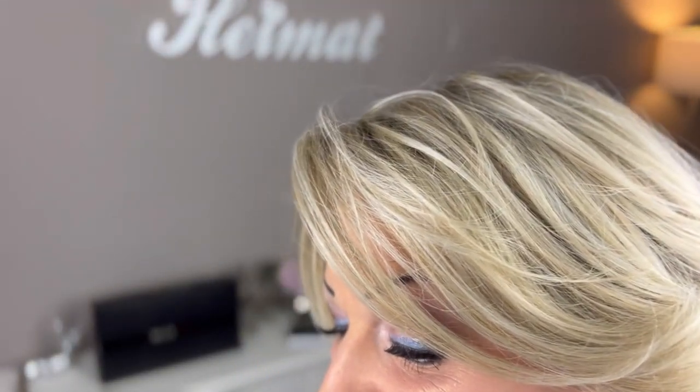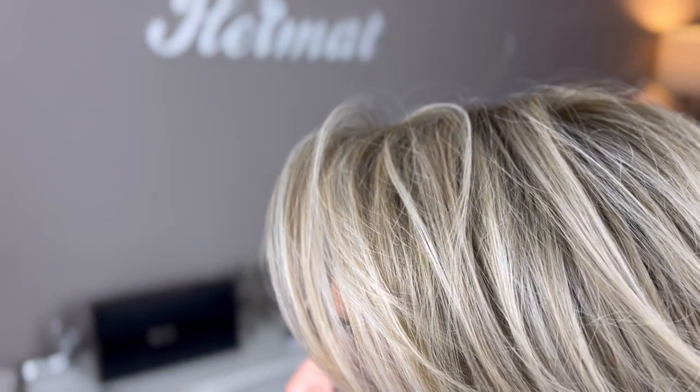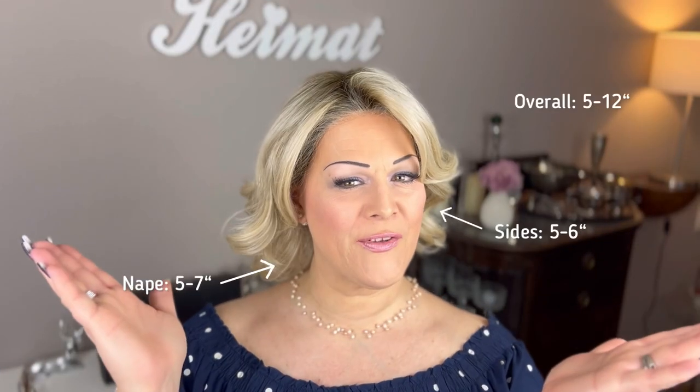Beltrex doesn't give us any color codes for the Tres Leches Blonde, so I can just give you the manufacturer's description. They say the Tres Leches Blonde is an evenly blended honey blonde with subtle hints of golden blonde and ash blonde, with a medium golden brown root. You can definitely see all those colors in that color blend — the honey blonde, the golden blonde, ash blonde, and also platinum blonde, which they are not naming in the color description but there's definitely platinum on those highlights at the hairline and throughout. The Tres Leches Blonde has become one of my favorite Beltrex blondes and I will definitely order it myself.